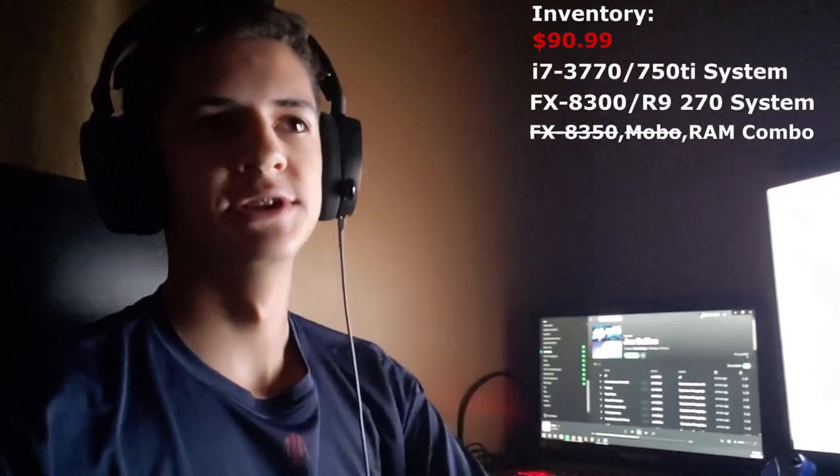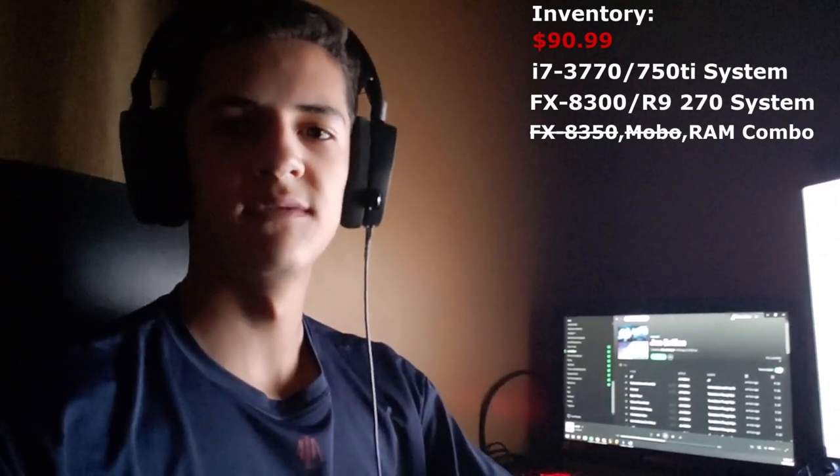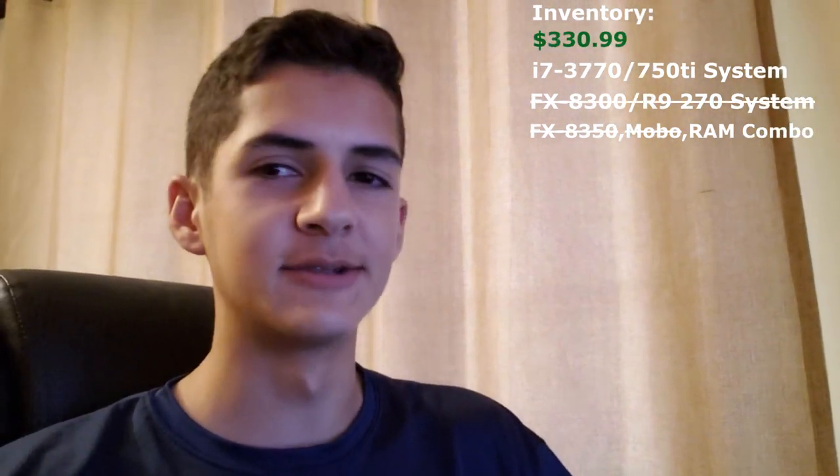About an hour ago I got a message from a guy who wants to buy the AMD FX 8300 R9 270 system that we got for $140. He's going to buy it for $240, and we're going to throw in the wireless keyboard and mouse I got for free with one of the systems. He's going to pick it up in 30 minutes. I sold that Asus PC for $240 — that was a pretty sketchy transaction.